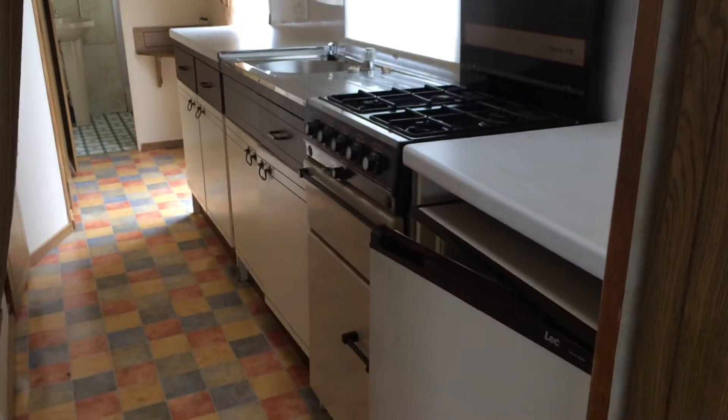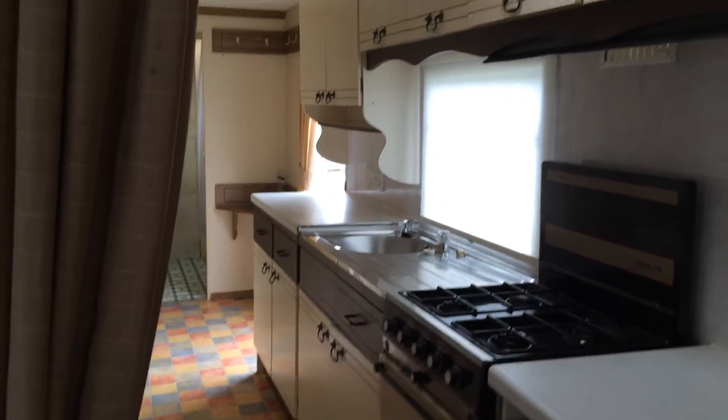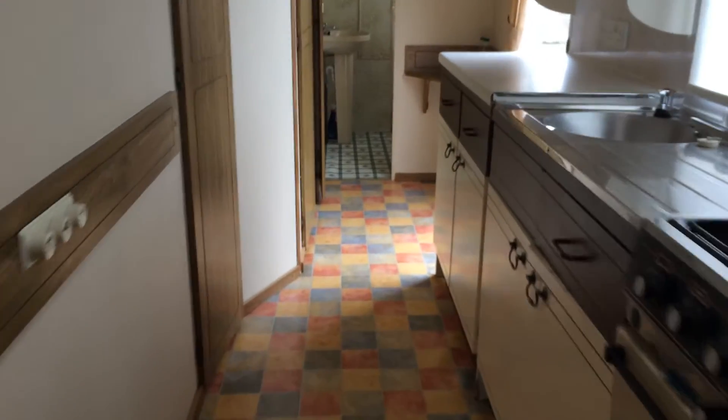Down into the kitchen, as you can see we have our fridge, our cooker, lots of work surfaces and lots of cupboards as well. It's a galley style kitchen in this one.